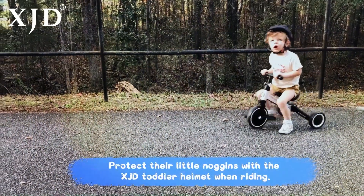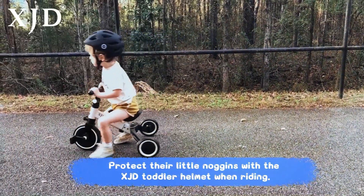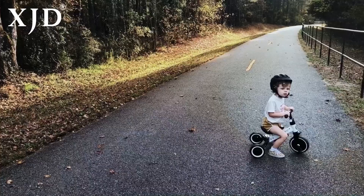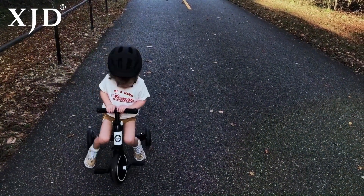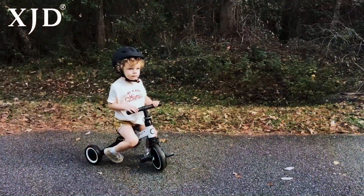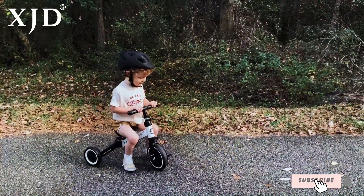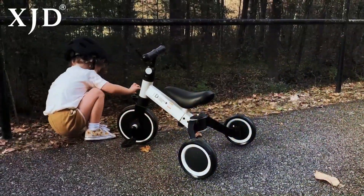Parents will appreciate the durability of the XJD Toddler Helmet, as it can withstand the inevitable bumps and tumbles that come with learning to ride. The captivating graphics and colors make it visually appealing to kids, turning safety into a fun and exciting aspect of biking. For parents seeking the best for their little riders, the XJD Toddler Helmet is a top-tier choice — a reliable guardian for your child's head, ensuring they can ride with confidence and style.